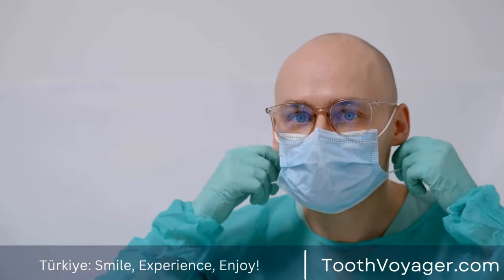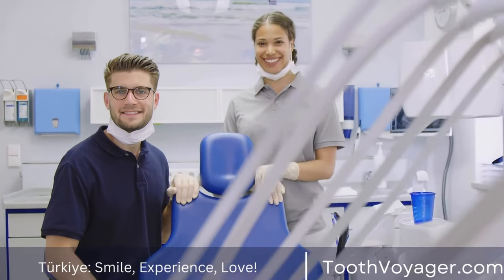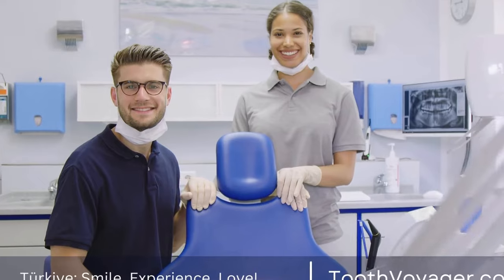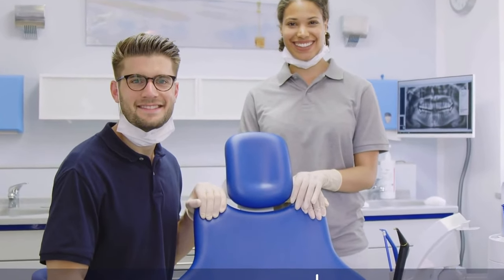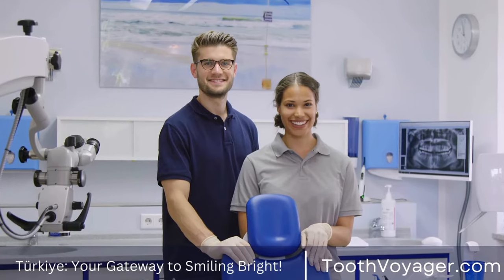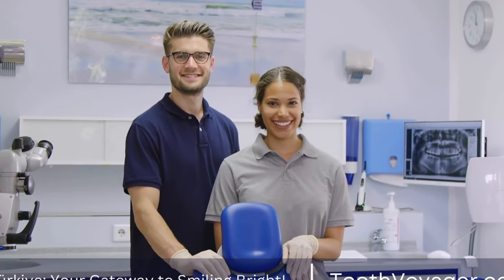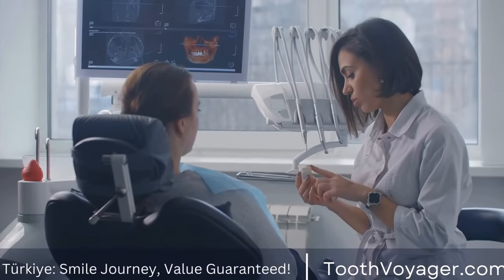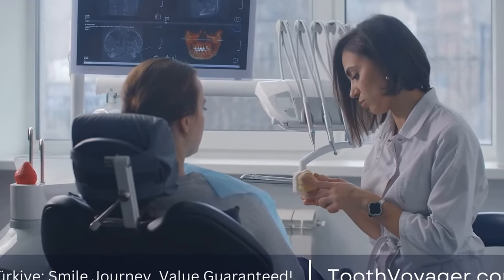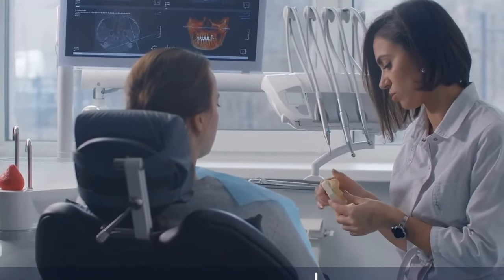Ceramic Braces. Ceramic braces are similar to metal braces, but the brackets are made of clear or tooth-colored ceramic material, making them less noticeable on the teeth. Ceramic braces work in the same way as metal braces and are suitable for treating most orthodontic issues. Pros: ceramic braces are less visible than metal braces, making them a more aesthetically pleasing option for those who are self-conscious about their smile.